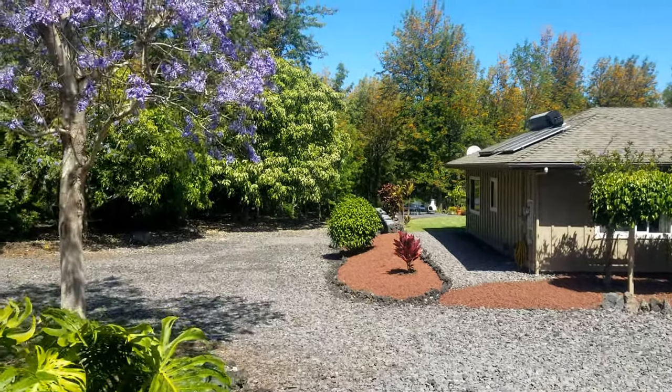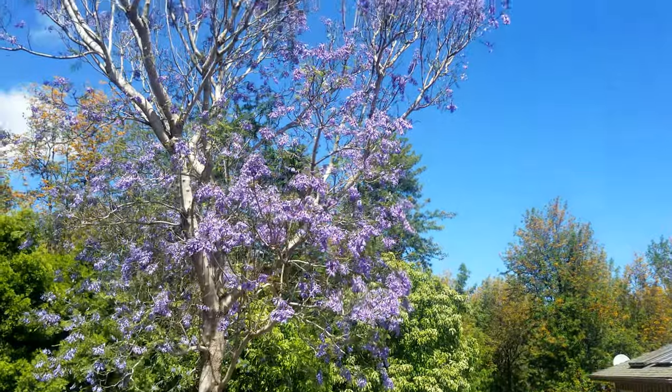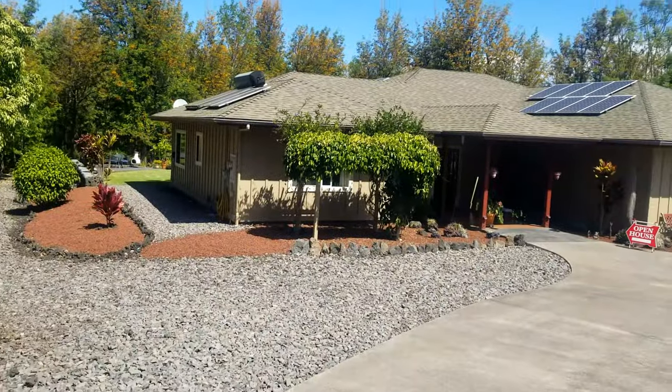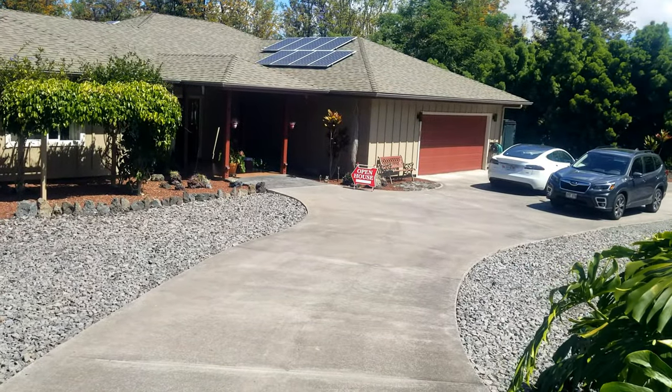Aloha again guys, Mike Drew Tarr, principal broker and owner of Next Home Paradise Realty. I'm outside one of our listings — two of our agents, Cindy Whittemore and Jerry Rott, have this one listed. We're on Broker's Caravan today.